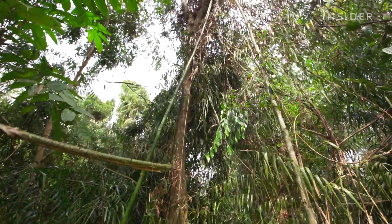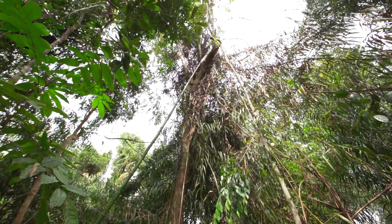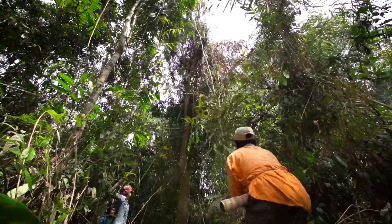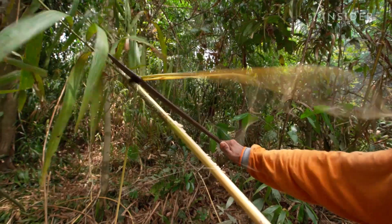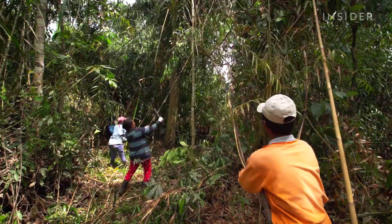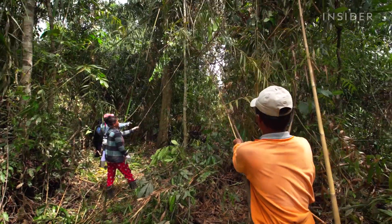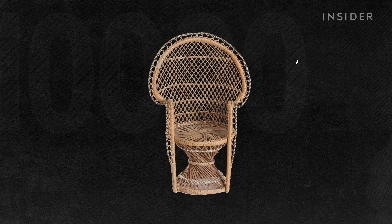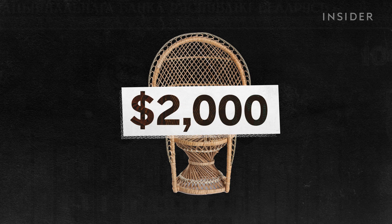It's 8 a.m. in Indonesia, and Sarimanto is harvesting rattan in the rainforests of Borneo. Depending on the length and thickness, just one pole of exported rattan can cost $35 — over three times the cost of a similar bamboo pole. And when it's woven into furniture, a rattan chair can cost over $2,000.